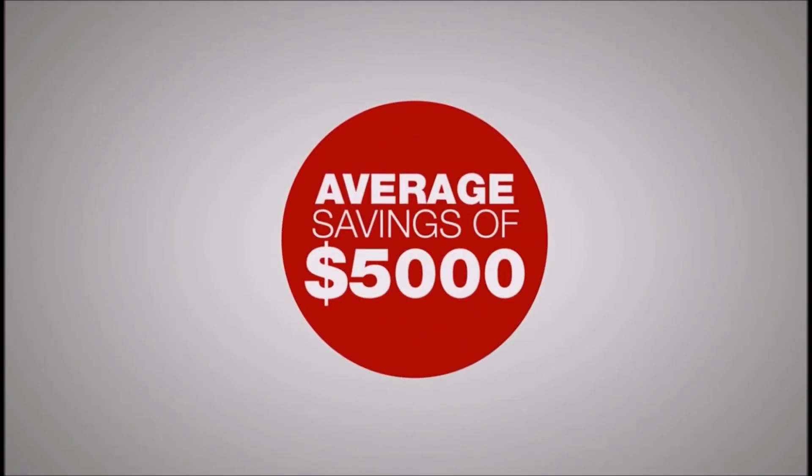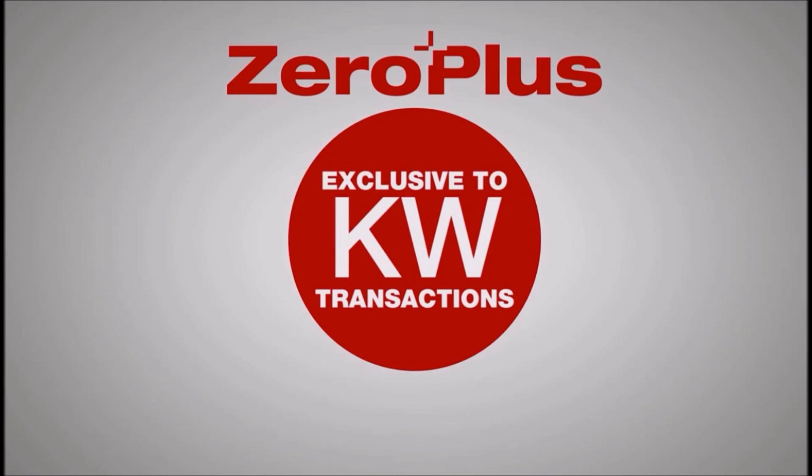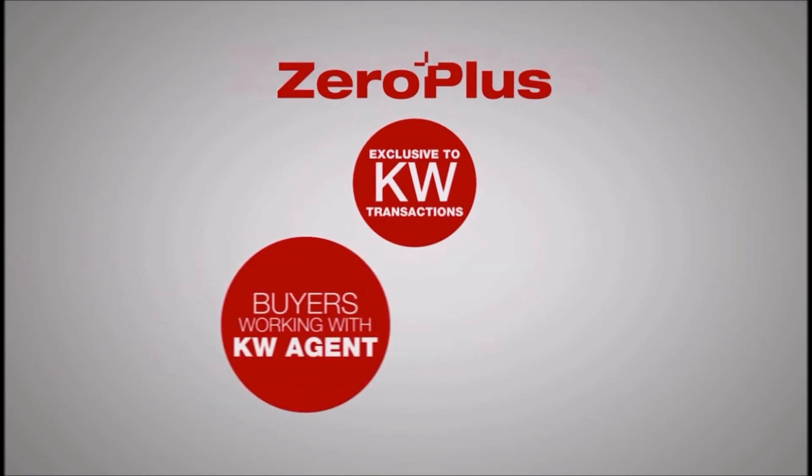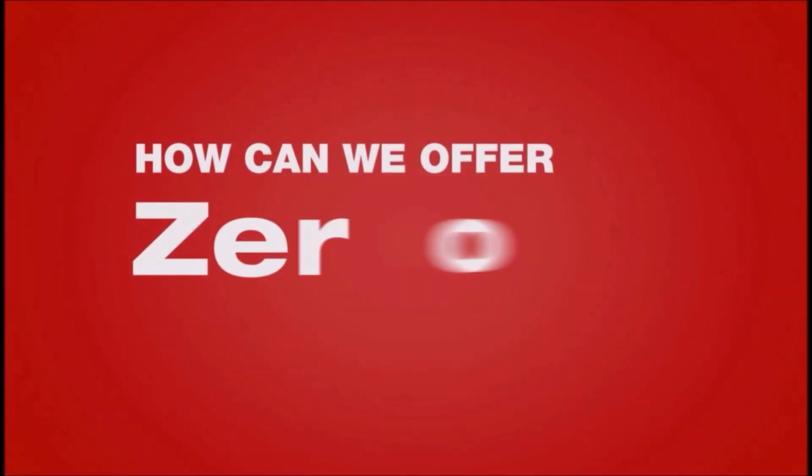Our average savings is about five thousand dollars. The Zero Plus loan is exclusive to clients involved in a KW transaction — that means buyers working with a KW agent or buyers of KW listings.